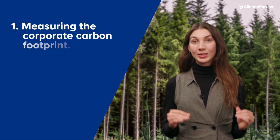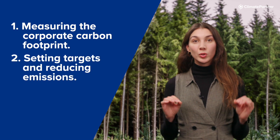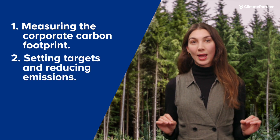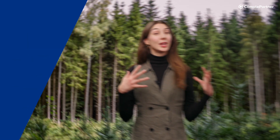One: measuring the corporate carbon footprint. Two: setting targets and reducing emissions as much as they can. And three: offsetting what emissions they cannot avoid.